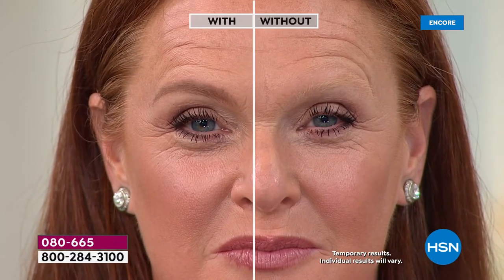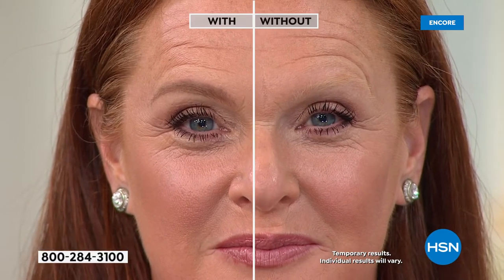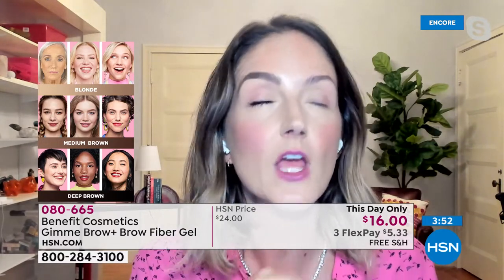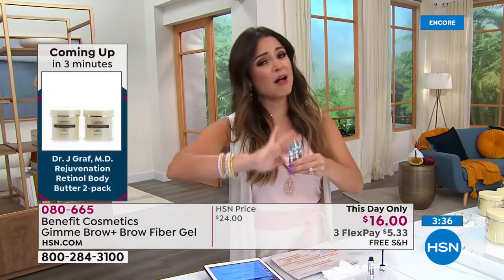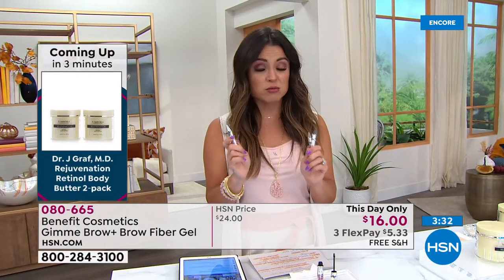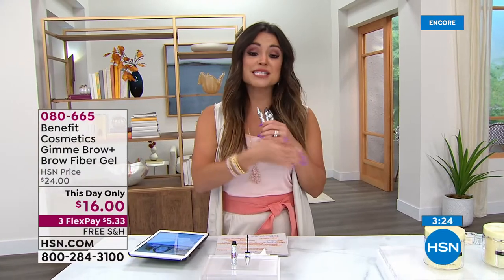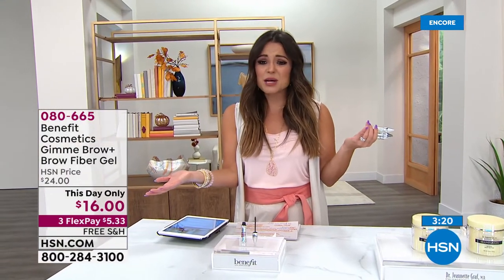Cindy is using the medium shade — most of us will be medium, that sort of universal shade. If you are dark blonde to medium brown, including all redheads, use the medium shade. Deep brown is for dark brown to black hair. Blonde is for salt-and-pepper to blonde. The gray shade is beautiful for white or salt-and-pepper hair. If you want the gray, we're down to a couple hundred left already. Instead of the normal $24, we've got it for $16 today with free shipping — about $5 on flex pay.